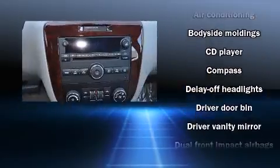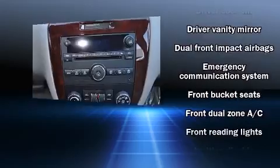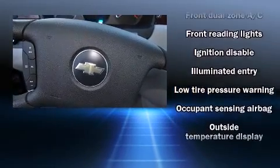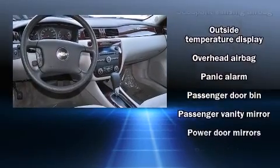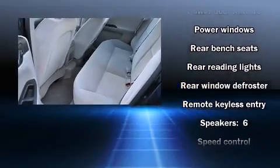Passenger security is always assured thanks to various safety features such as dual front impact airbags, head curtain airbags, a panic alarm, OnStar, and four-wheel disc brakes. This car was designed with safety in mind, allowing you to drive with even greater assurance.